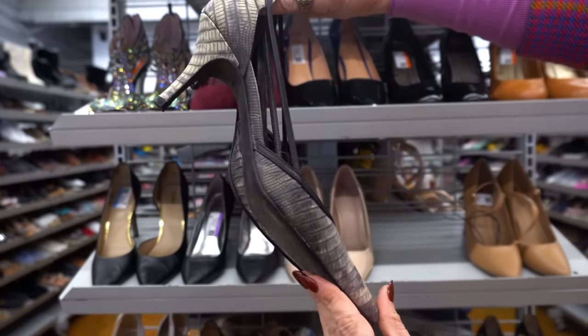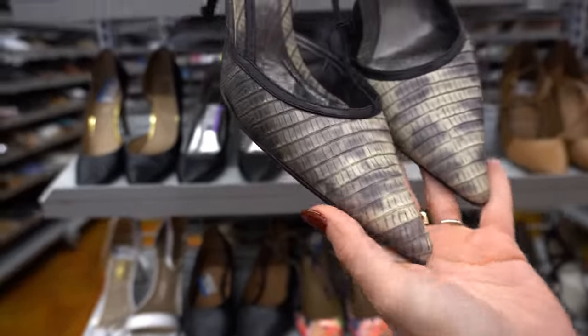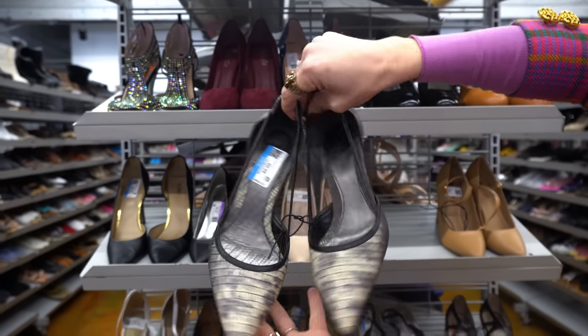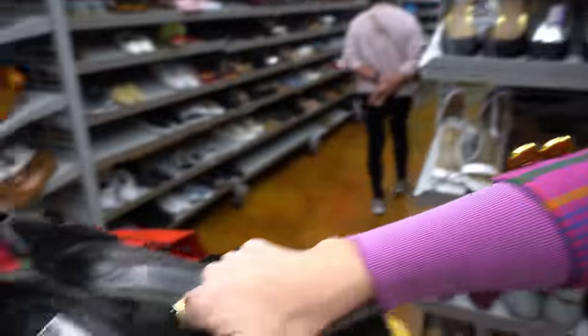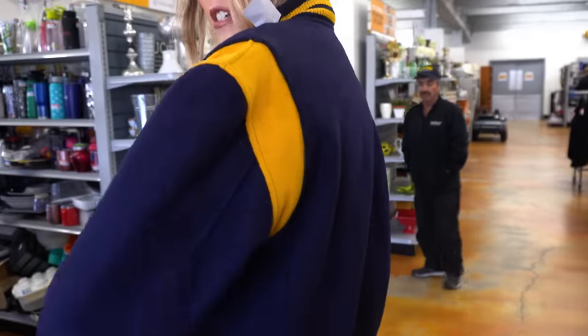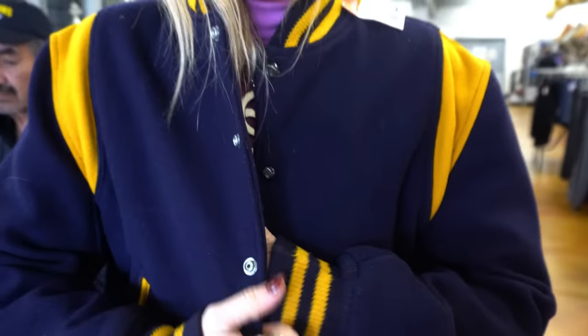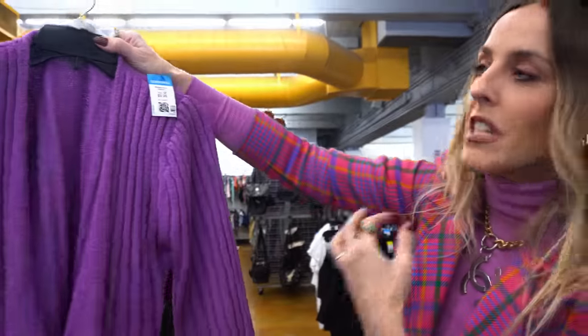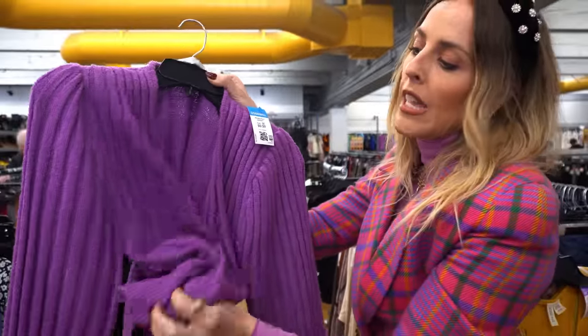Found these cute little pointy toe pumps with an animal print that looks almost like armadillo, with straps and little bows on the back — and they're my size! Then I just found this vintage varsity jacket without decals on it, which is kind of cool. You can tell it's old from the lining. And then — oh my gosh — this vintage cardigan. I love the shoulder pad balloon sleeve and this periwinkle lavender color. So pretty.